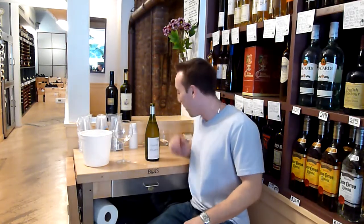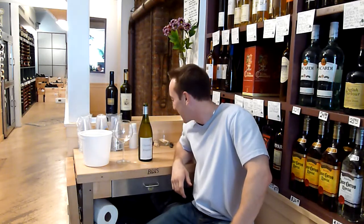Hey everybody, it's Mike again here at Tell Me Wine TV. Thank you so much for tuning in again. Today we have a tasting show — very excited.